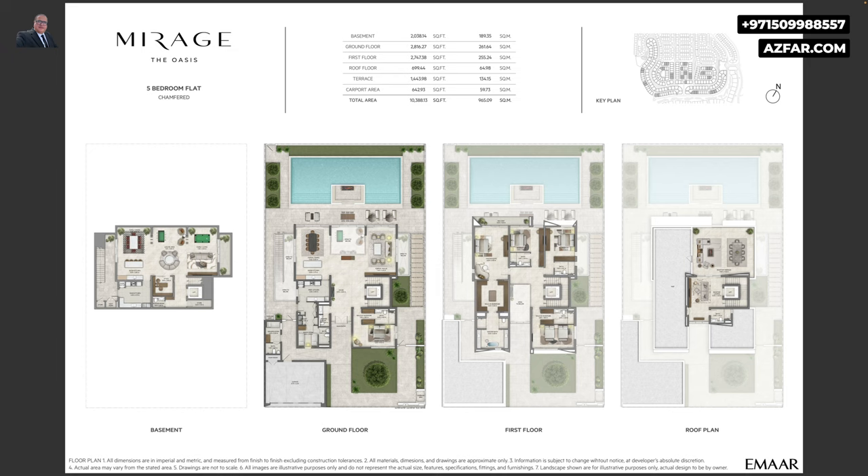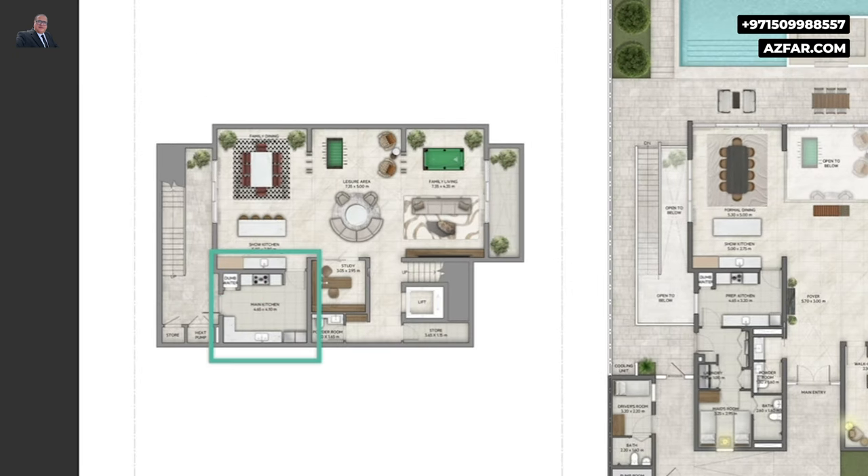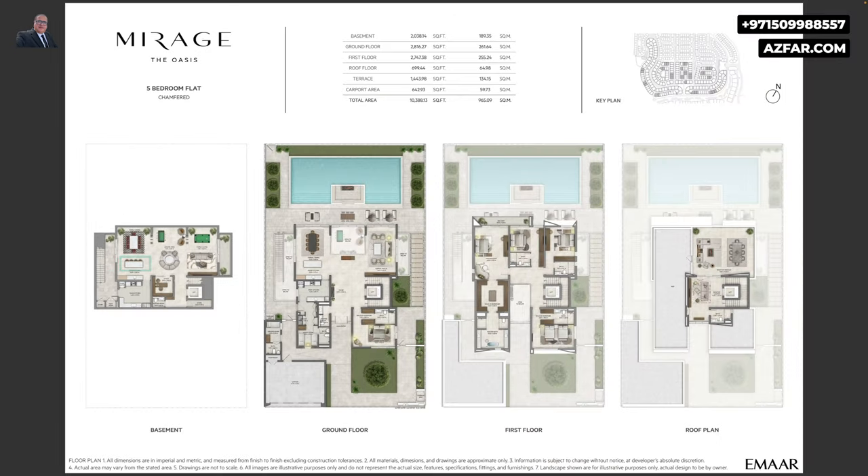Here are the floor plans. The villas are B+G+2. The basement level has 2 kitchens — a main kitchen and a show kitchen. The ground floor also has 2 kitchens: a prep kitchen or grease kitchen, and a show kitchen. The basement has the family living and dining, and the ground floor has the formal dining and formal living. The first floor and ground floor also have an en-suite bedroom with a maid's room and a driver's room, and the upper floors have all en-suite bedrooms.